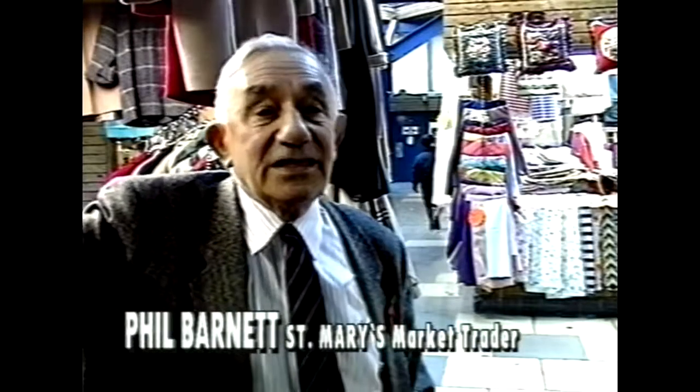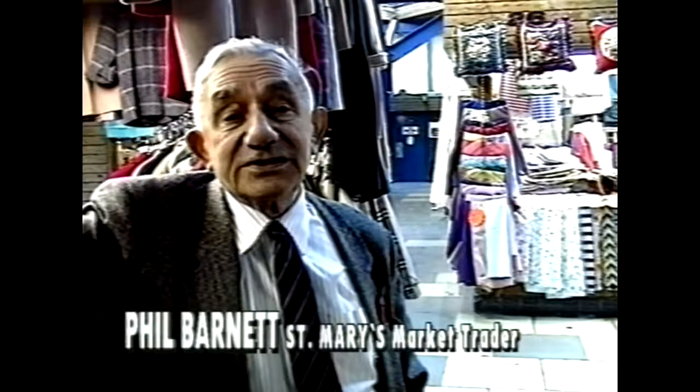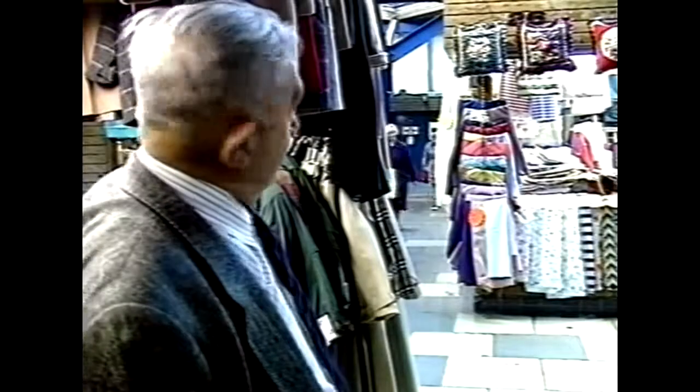But what surprised me was that they didn't have an outside market again to complement this one. They should have kept an outside market. They did try one a few years ago at the college, but it was just off the beaten track and it didn't take. Now, if they'd made an outside market right outside here, on this delivery place, it would have been ideal.